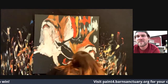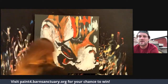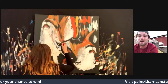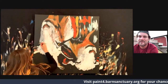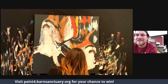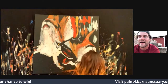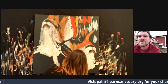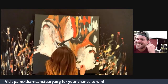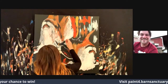Looking good! As I said, you can donate — a $25 donation gives you a high-res digital piece of this as well. Please go to paint4.barnsanctuary.org. Wow, that's pretty! Okay, I don't think — it's looking good!